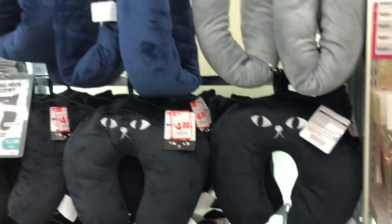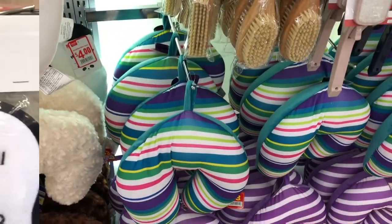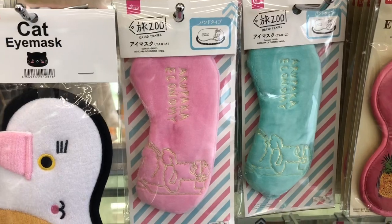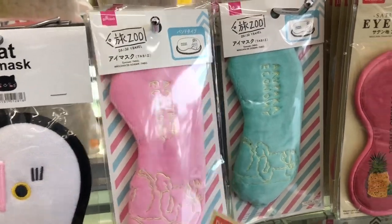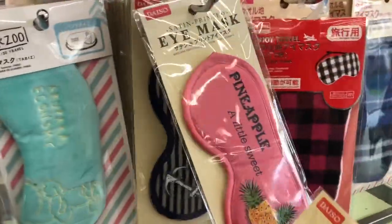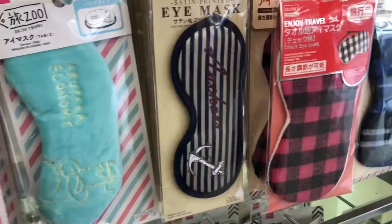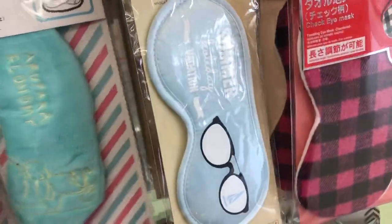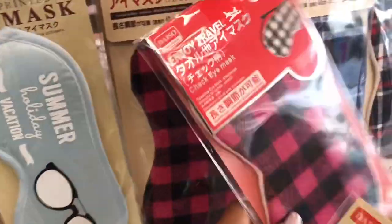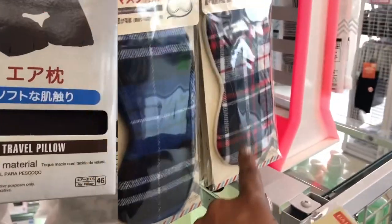At Daiso they have neck pillows with quite a bit to choose from, ranging from three to four dollars. They're really comfortable — I've picked one up in the past. They also have new Daiso travel masks that are really cute: they have them in pink and blue, a pineapple design, one with an anchor, one that says 'summer holiday vacation,' and plaid designs in red, blue, and checkered.